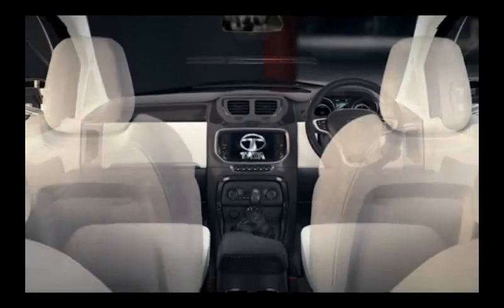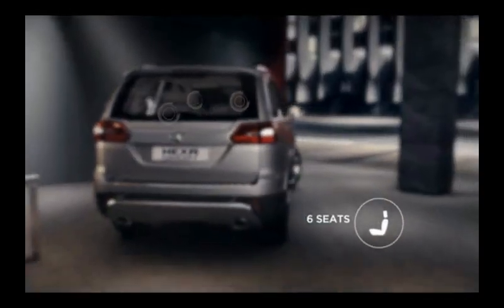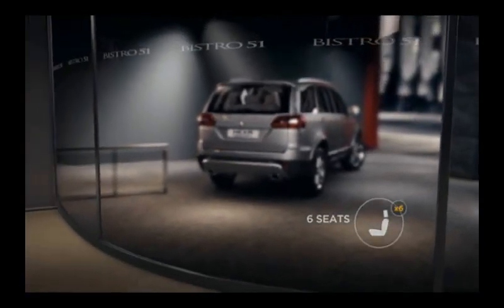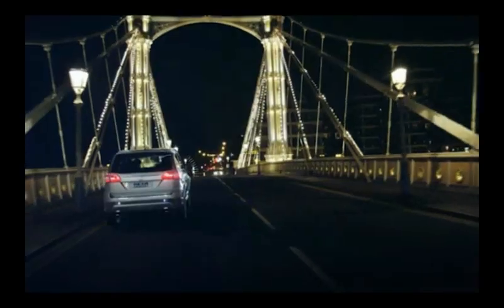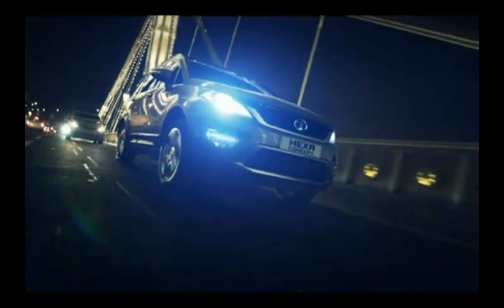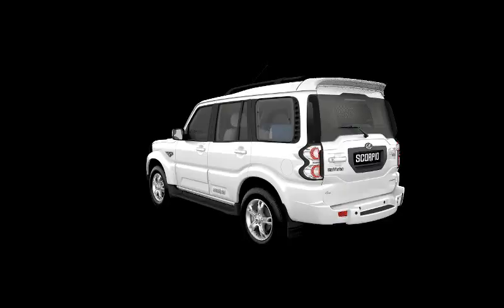Neither of these cars were meant to tackle corners. That being said, the Hexa corners surprisingly flat given its height and even has a fairly precise and well-weighted steering setup. The Scorpio on the other hand is so bad at cornering that it is downright scary to throw it around bends. The steering is way too light for highway duty and requires constant correction at highway speeds.